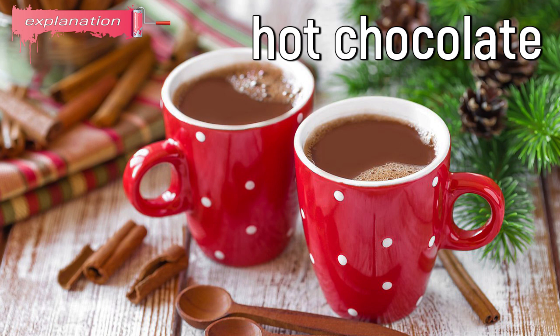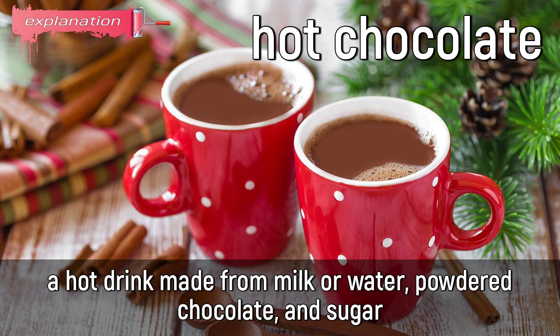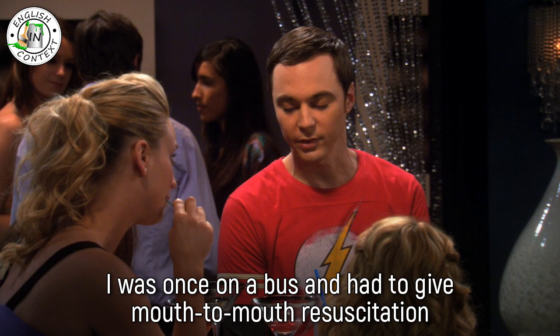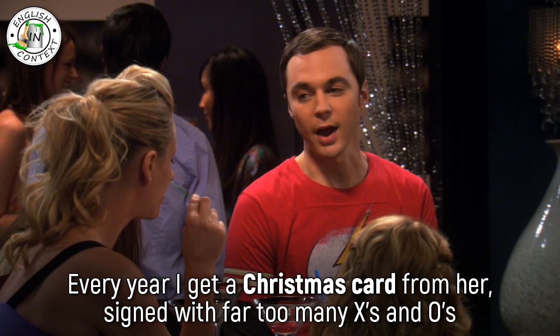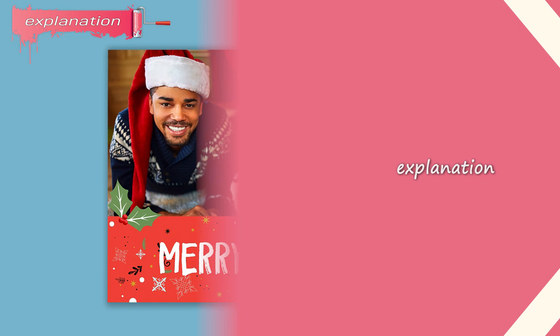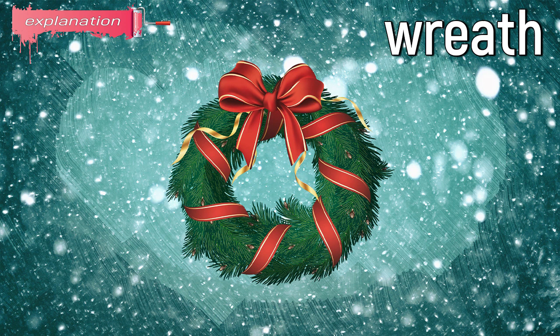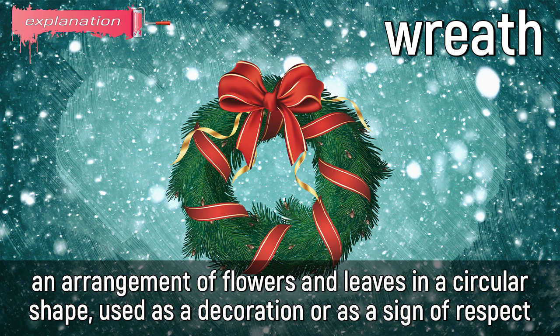Hot chocolate: a hot drink made from milk or water, powdered chocolate, and sugar. Example: Christmas should be Christmas — picture on the stairs, hot chocolate, opening the presents. Christmas card: a printed and often decorated card for mailing at Christmas to express good wishes. Wreath: an arrangement of flowers and leaves in a circular shape, used as a decoration or as a sign of respect.